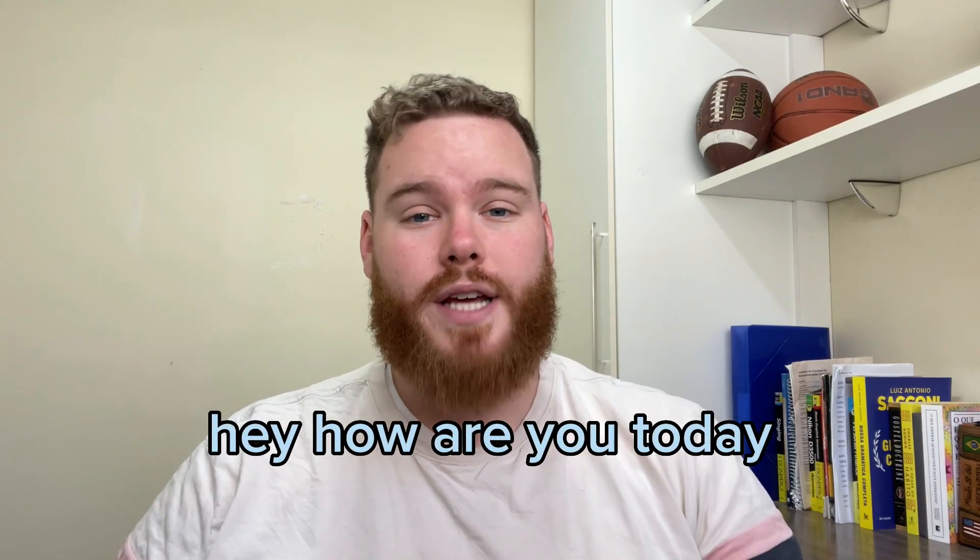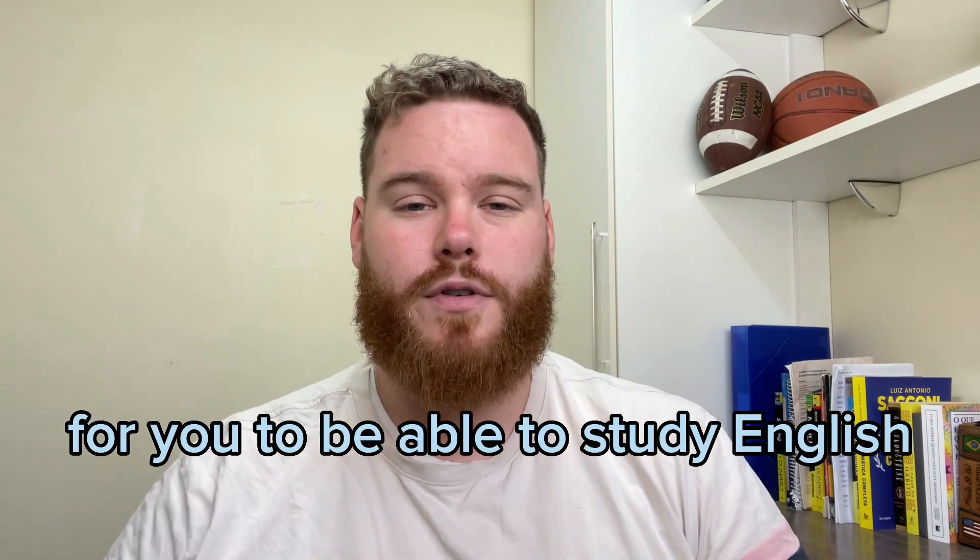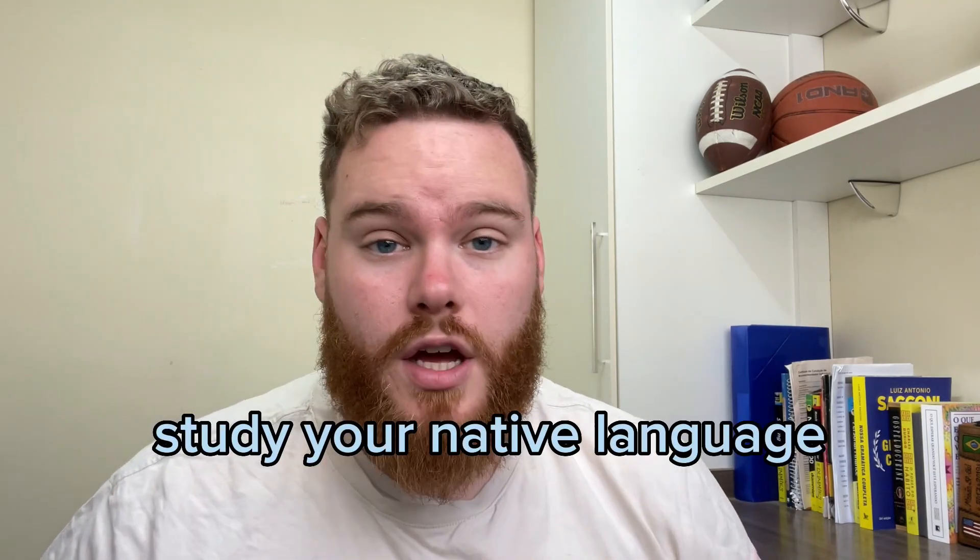Hey, how are you? Today I want to give you four tips for you to be able to study English. The first tip: study your native language.